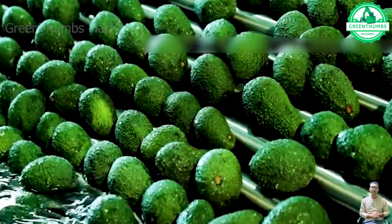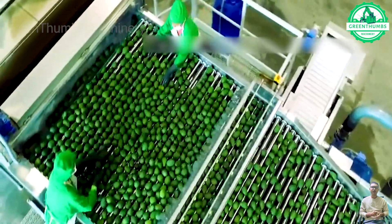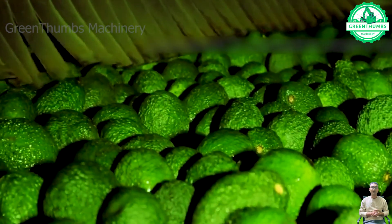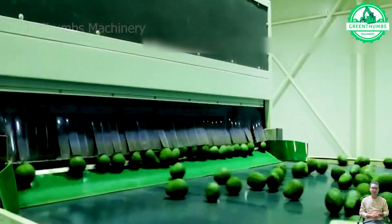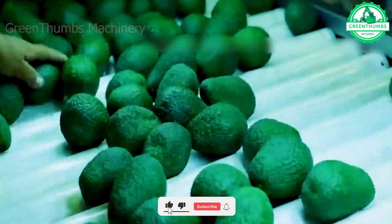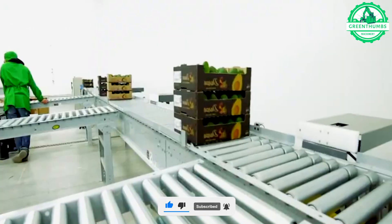After harvesting, avocados are transported to the processing facility where they undergo sorting and cleaning. During this stage, careful inspection is carried out to eliminate any damaged or spoiled fruits. Sorting machines, equipped with sensors and advanced imaging technology, categorize avocados based on size, shape, and quality.